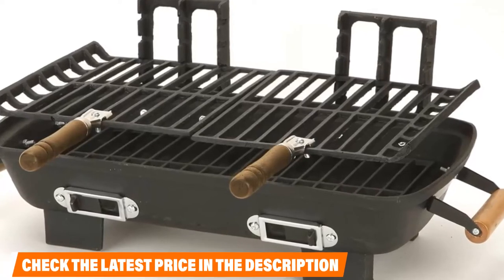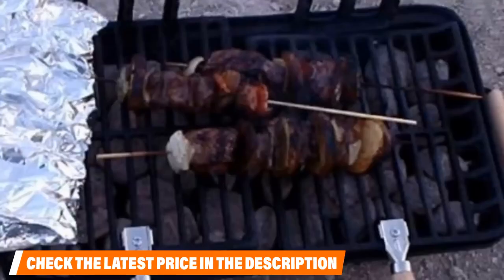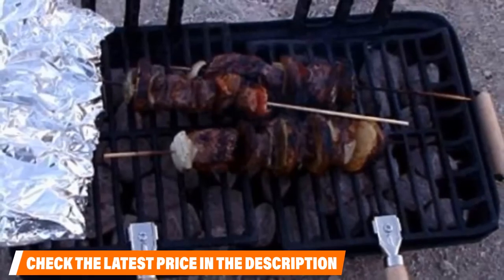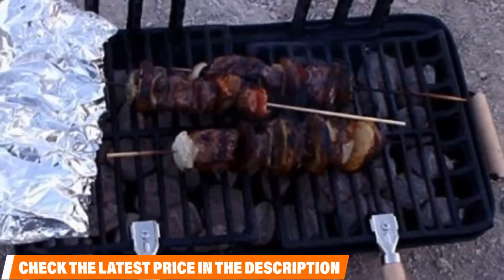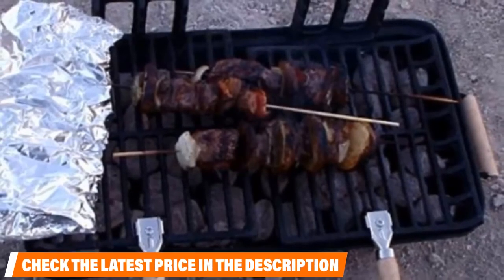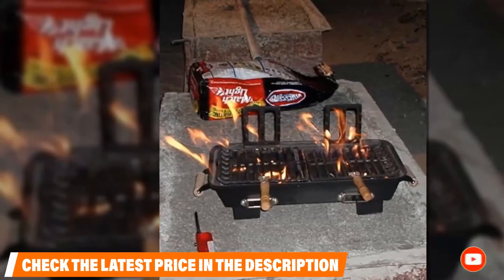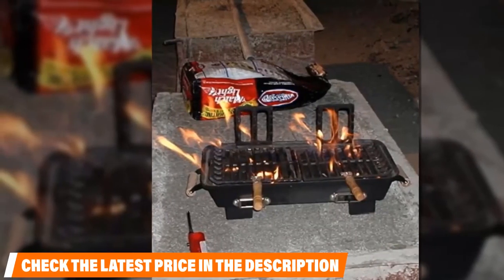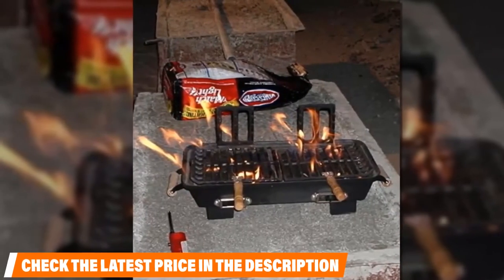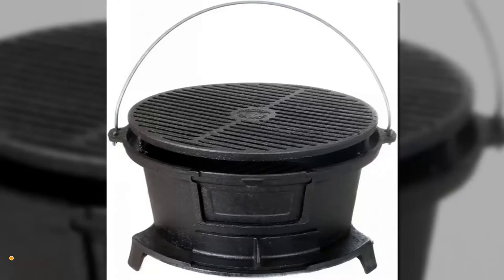Users also like that the air vents on this grill can be adjusted, making it easier to control the heat. However, it can be almost impossible to adjust the charcoals unless you have a second person helping hold the grilling surfaces up. The price is both a selling point and a red flag — the grill is unbelievably cheap, but users point out that's reflected in the manufacturing quality, noting sloppy paint jobs and issues with the height adjustment notches. Most grillers were more than okay with these flaws given the overall design and low price.